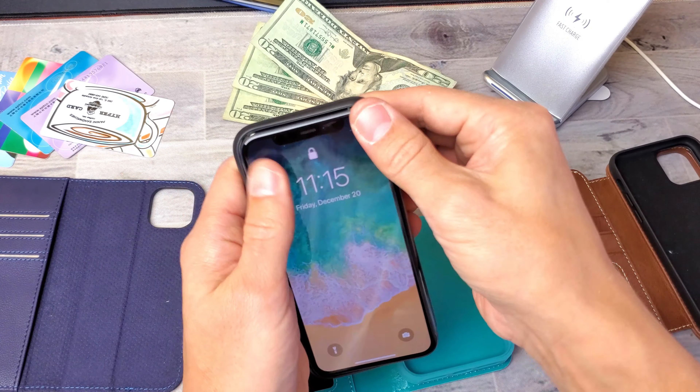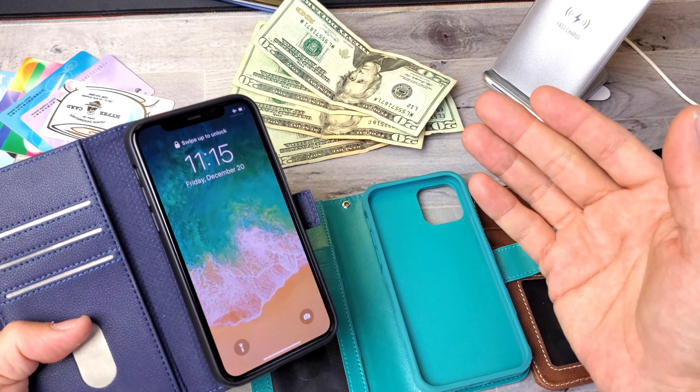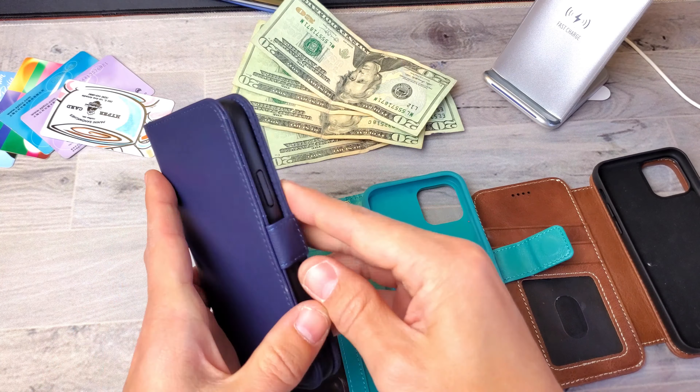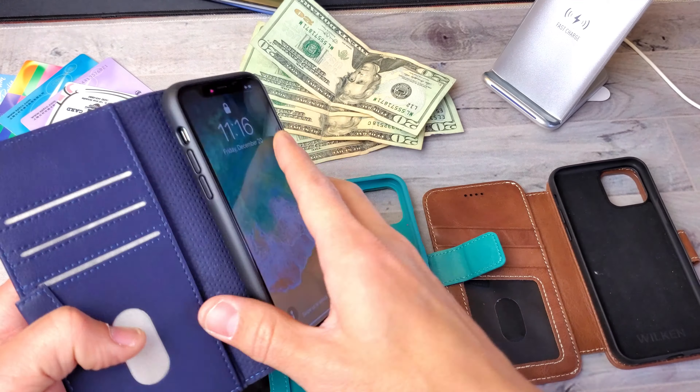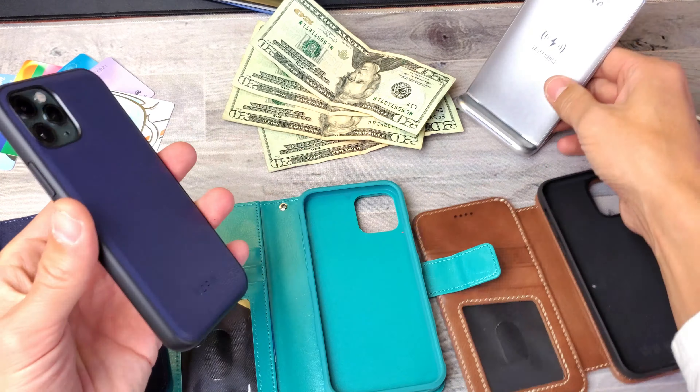The first thing I want to mention is all of these have an inner magnetic case. I like these kind of wallet cases the best because if you're using a regular wallet case, you don't want to give somebody your whole wallet case to take a photo — you have your credit cards and cash in there. And you don't want to pry your phone out every single time. With these magnetic ones, you just pull it out, give them your phone, let them take the photo, put it back in your case, and you're ready to rock and roll. Very, very convenient.